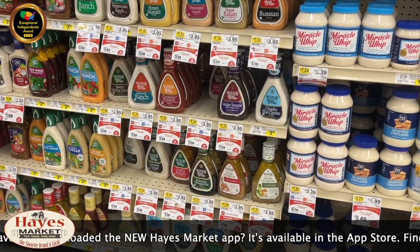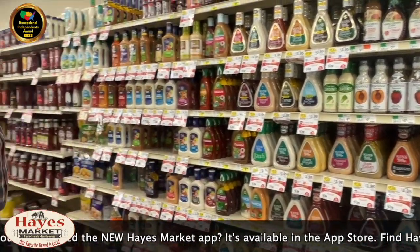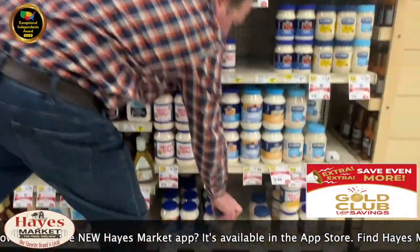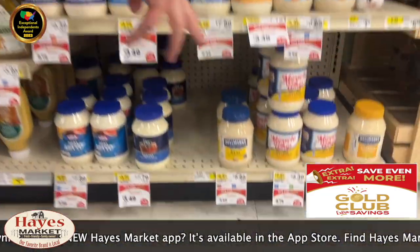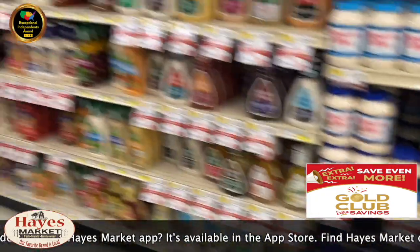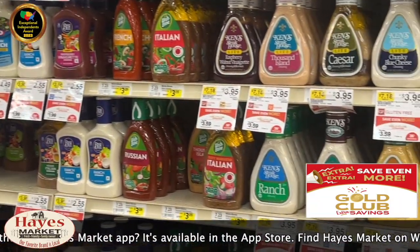We're in the middle of the salad dressing section - say yes to the dressing, and say yes to savings right here at Hayes Market. We're talking about those Gold Club extra savings. We called out the Hellmann's mayonnaise before - there it is, in ad and featured right here: $8.85 down to $5.99, pups. Unbelievable - look at the savings, Alice! Just this section alone, savings throughout Hayes Market are exploding.